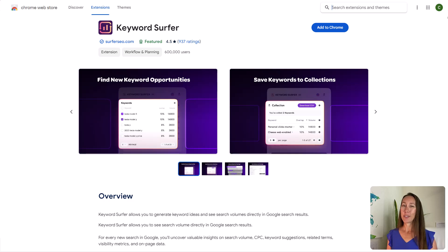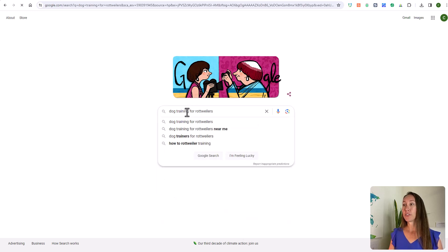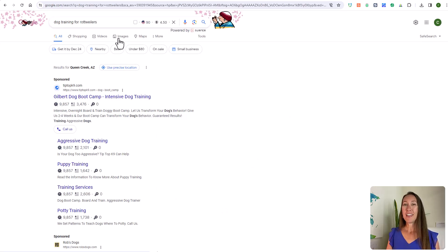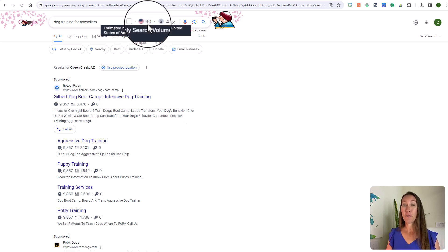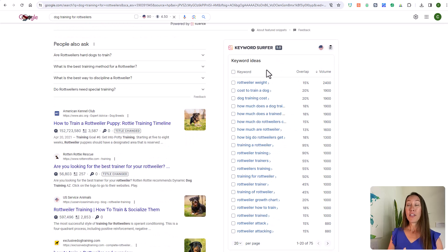The next Chrome extension is Keyword Surfer. This is really great for when you're doing keyword research and you not only want to gather extra keyword ideas, but also want to see the search volume for those — all right from the Google search results page. You simply enter your search, and in the search bar you'll see the search volume for that keyword. In the sidebar, Keyword Surfer adds a pop-up with a whole list of different keyword ideas along with the estimated monthly search volume.